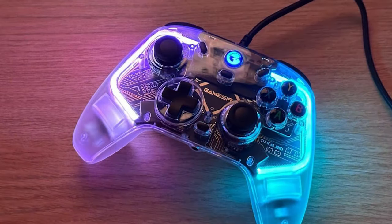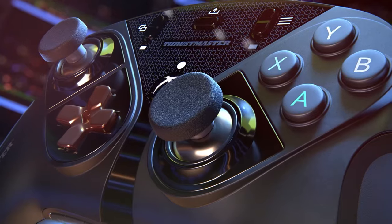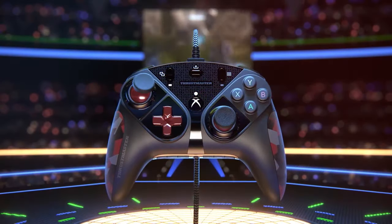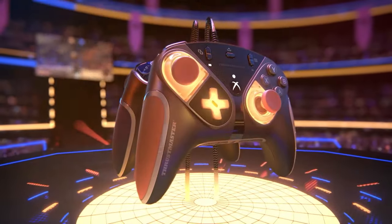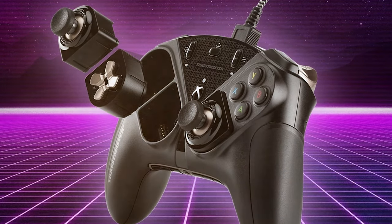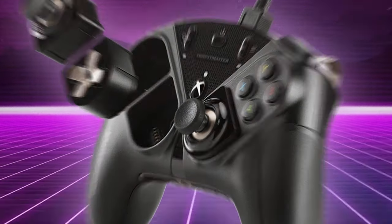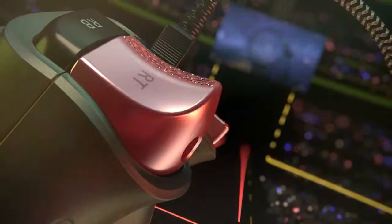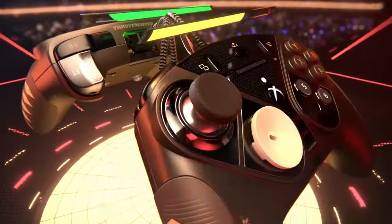The number five position is held by the Thrustmaster eSwap X Pro controller — a premium gaming controller designed to meet the needs of serious gamers. With its modular design and exceptional build quality, it's a versatile tool for any gaming setup. One of the standout features of the eSwap X Pro is its modular design, which allows you to customize and replace various components to suit your preferences — swap out thumbsticks, D-pads, and triggers to create your ideal controller configuration.